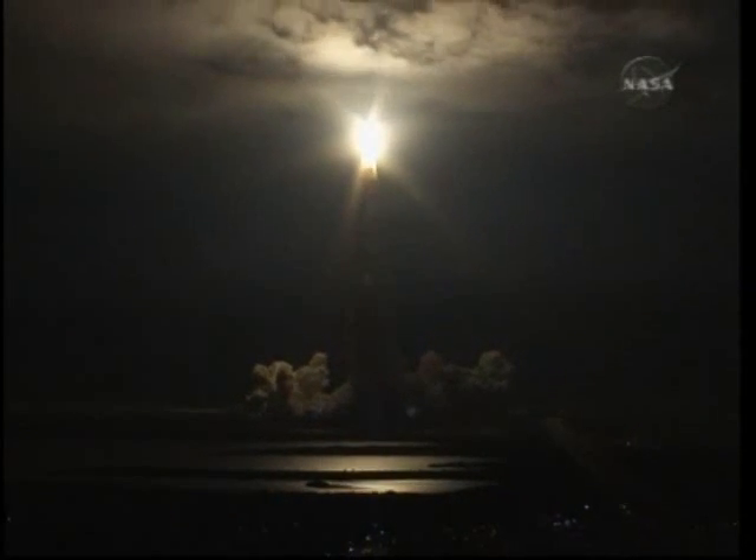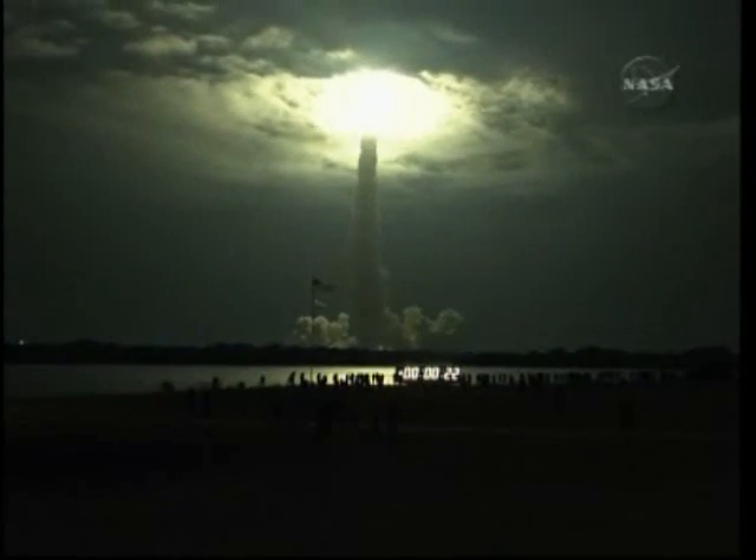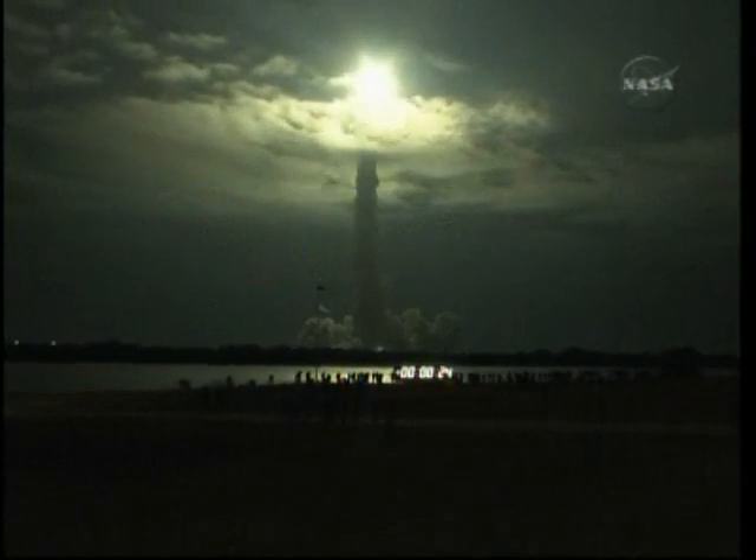Endeavour, roll. This is Mission Control Houston — Endeavour's roll maneuver is complete. Endeavour is now in a heads-down position, on track for its flight to the International Space Station.